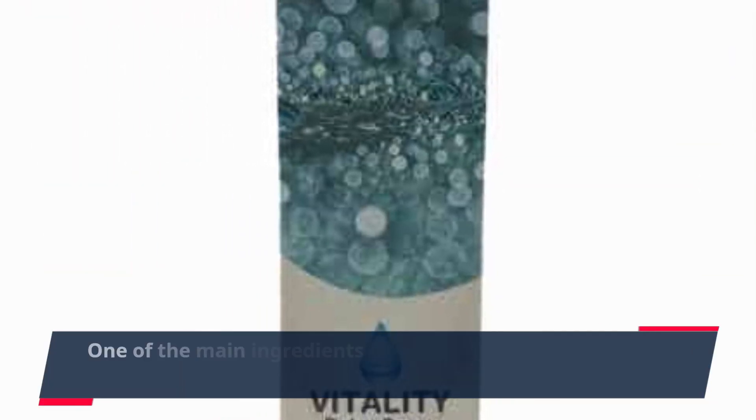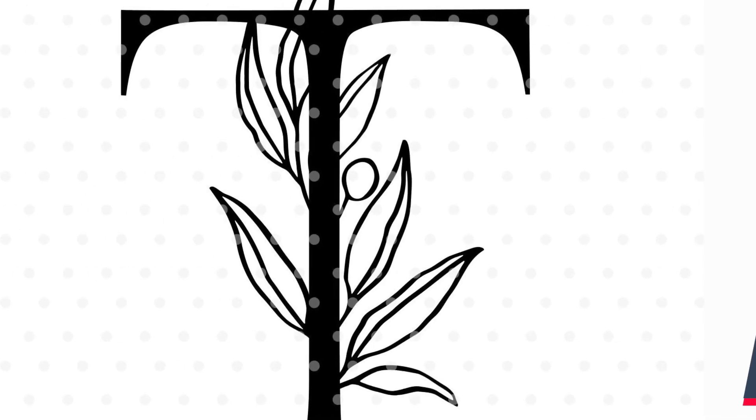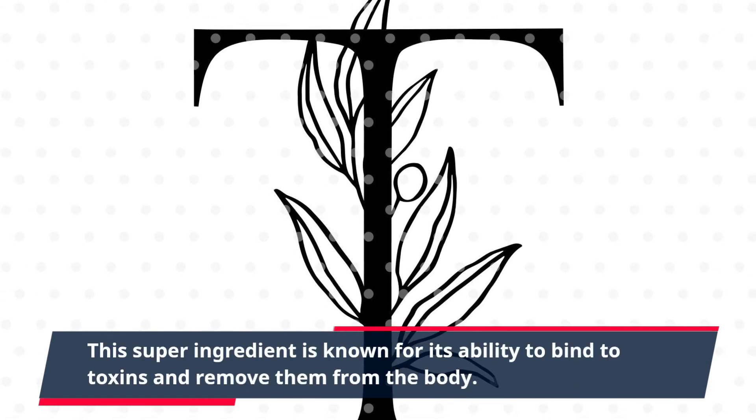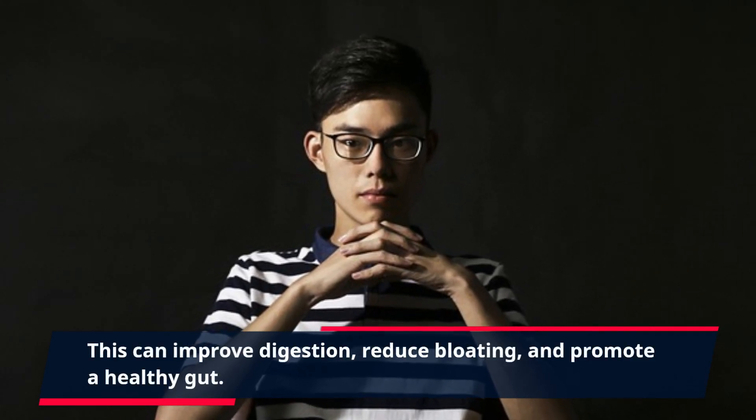One of the main ingredients in PuraVive Detox Vitality is activated charcoal. This super-ingredient is known for its ability to bind to toxins and remove them from the body. This can improve digestion, reduce bloating, and promote a healthy gut.